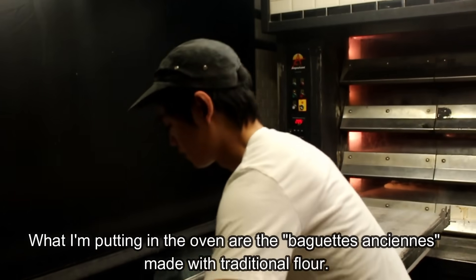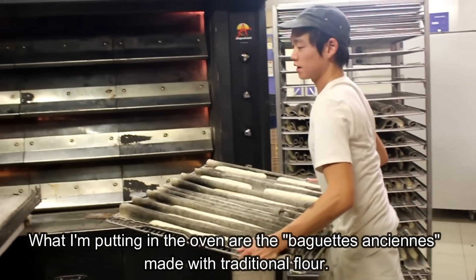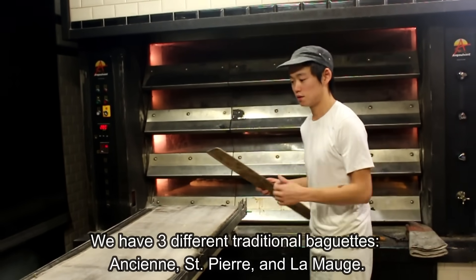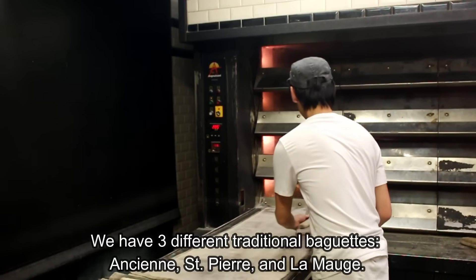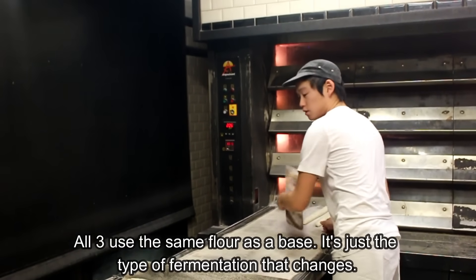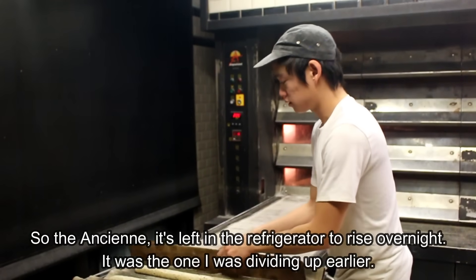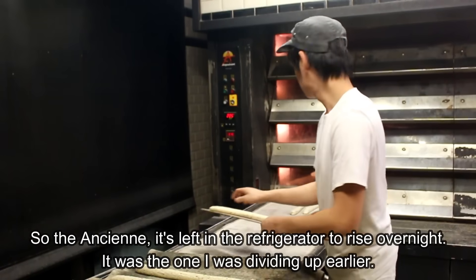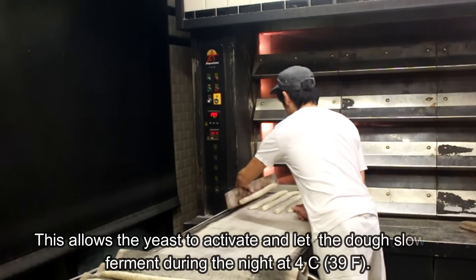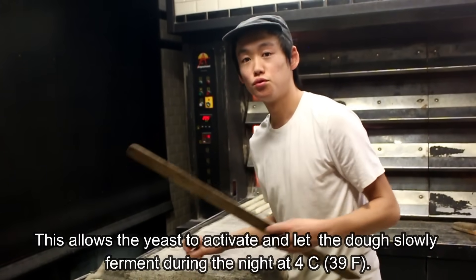Ce que je viens de mettre au four, c'est la baguette ancienne. En gros, c'est une farine de tradition. On a trois différentes baguettes de tradition : l'ancienne, la Saint-Pierre, et la Moche. Les trois, c'est la même farine de base. C'est juste le type de fermentation qui va changer sur les trois. L'ancienne, ça va être un pointage en bac — ce que j'ai divisé tout à l'heure. Ça va reposer toute une nuit au frigo. C'est ce qui permet à la levure de faire son action et de laisser fermenter lentement toute une nuit à 4 degrés.